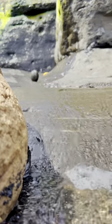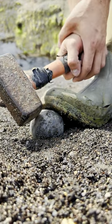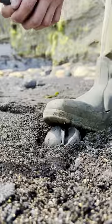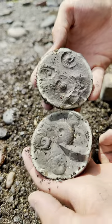This rounded nodule looked like it could contain a perfect ammonite fossil within the centre of it. So let's crack it open and see. Ooh, this looks exciting. Oh, look at that. That's really nice. Looks incredible.